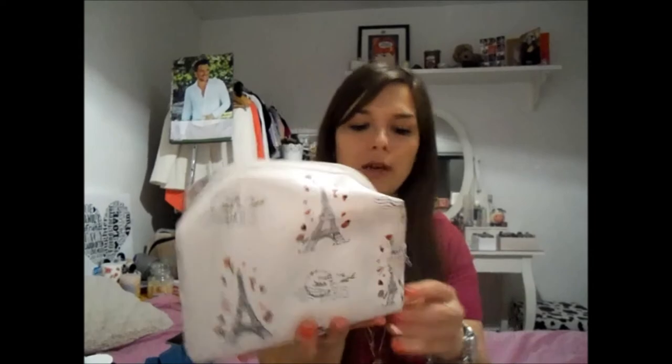I also picked up this makeup bag, which is so cute. It says 'Meet Me in Paris.' I'm actually going to Paris — well, when this goes up, I would have come back from Paris. I thought this was really cute and it's a good size — it's £3. It's just a medium size one, and I thought it was really cute timing to find it a couple of days before I went to France.